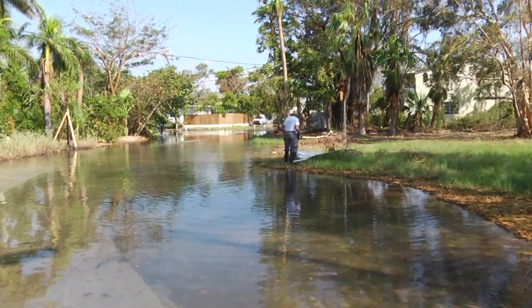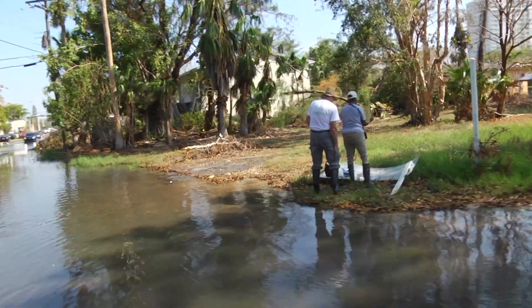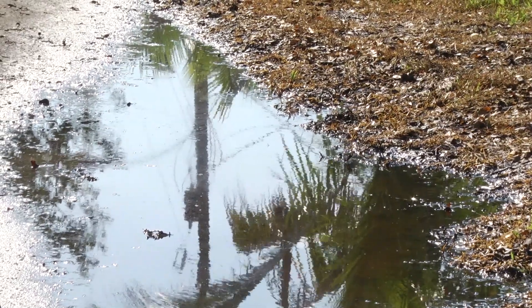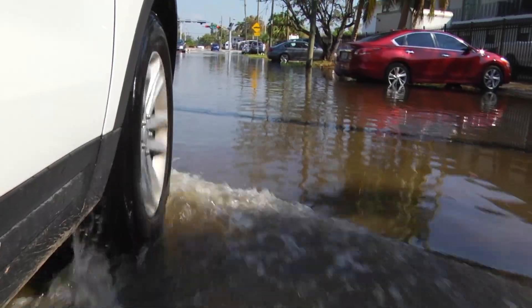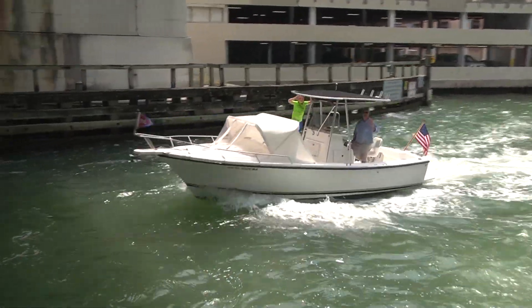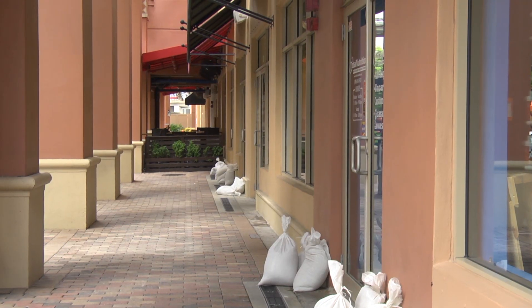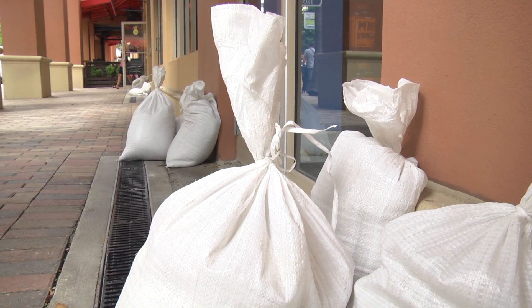Some king tide safety tips to keep in mind: don't walk or play in flood water as it may contain unseen hazards. If you come in contact with flood water, be sure to clean your skin with soap and hot water. Don't drive through flood waters as it may be deeper than it appears. Don't park your vehicle in low-lying areas. Boaters should be aware that king tides can cause lower clearance levels than normal under fixed bridges. Properties in low-lying areas should take steps to mitigate the effects of tidal flooding, like using sandbags.